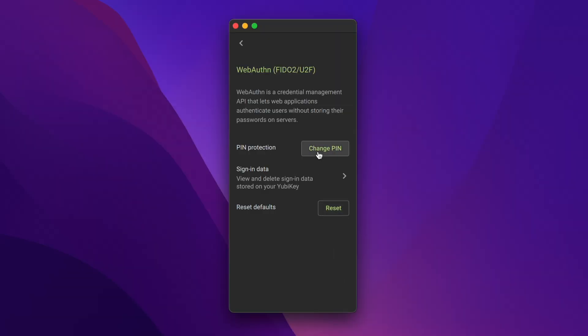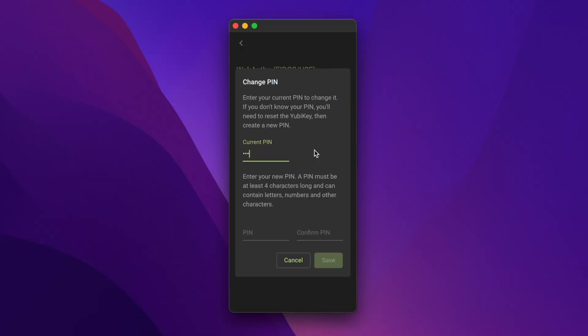The YubiKey also has an extra trick up its sleeve. You can use the YubiCo authenticator app to plug in your YubiKey and set a PIN number. Then every time you plug in your security key for the first time, you have to enter your PIN before it will function. It's kind of like two-factor authentication for your two-factor authentication. In the event that your security key was stolen, it would be absolutely useless until that PIN number is entered.